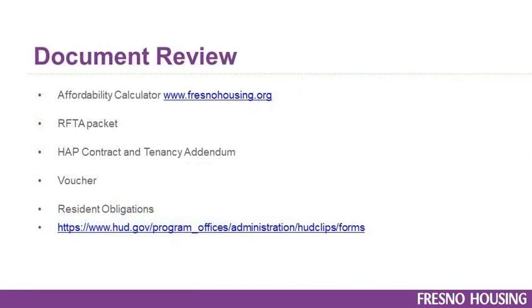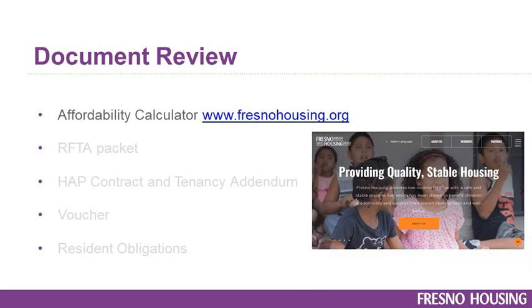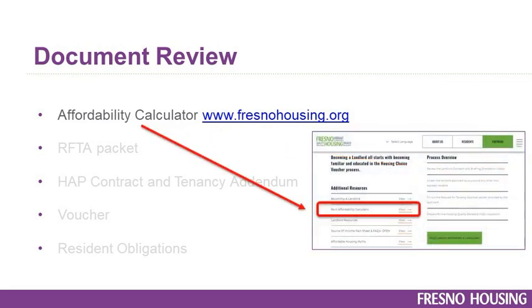Let's review some of the documents that you will need. The Affordability Calculator: this is an income-based program, and residents and landlords are encouraged to use the Affordability Calculator to ensure that the family's initial rent does not exceed 40% of their monthly adjusted income. You'll enter the 30% figure and the calculator will let you know if the family's portion of rent plus utilities does not exceed that 40% rent burden requirement. This is a great tool to pre-qualify voucher holders and make adjustments for changes to resident or owner responsibility items. The Affordability Calculator is located on the Fresno Housing website at www.fresnohousing.org. Once on the website, click on the menu bar on the top right-hand corner of the screen, then under the Partners column click on Becoming a Landlord, and on the following page scroll down and click on the Rent Affordability Calculator.